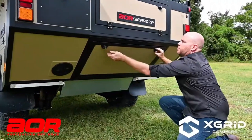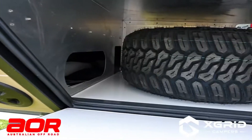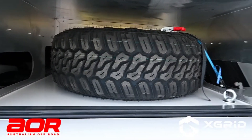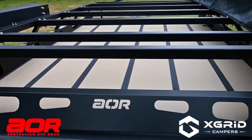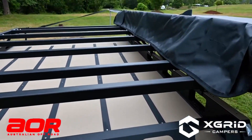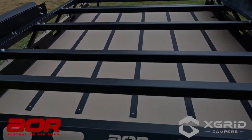The Australian Off-Road Sierra ZR is a great choice for anyone who loves off-road adventures. It is tough, durable, and packed with innovative features that make it stand out from other tiny campers. So if you are looking for a compact camper that can handle anything you throw at it, the Sierra ZR is definitely worth checking out.